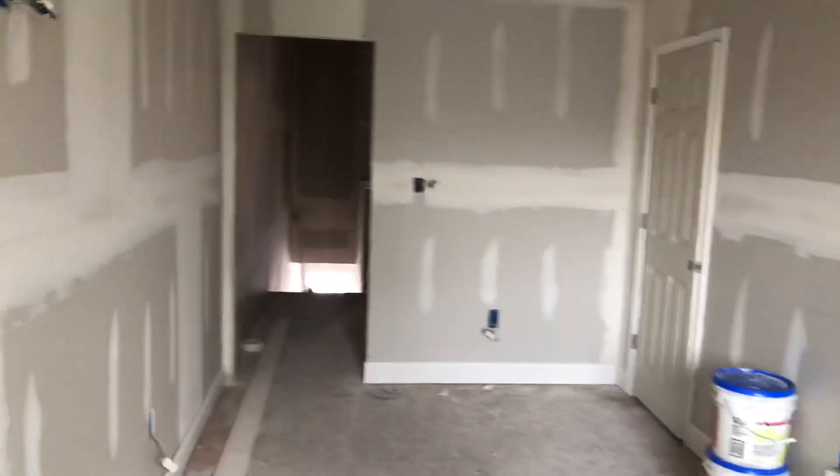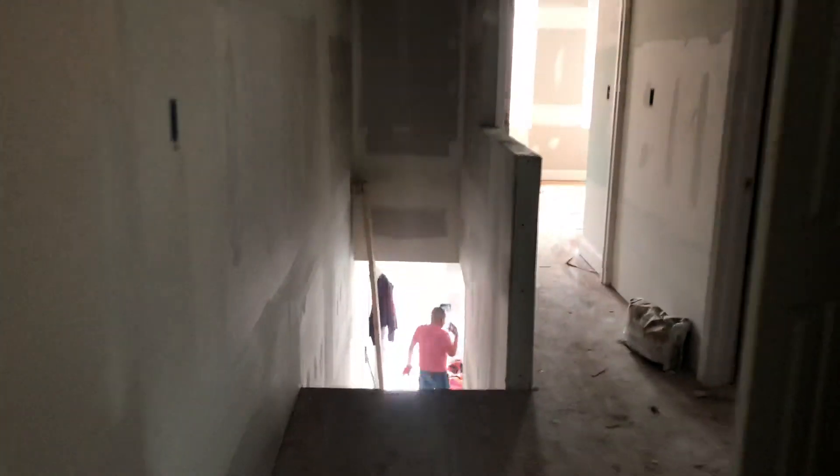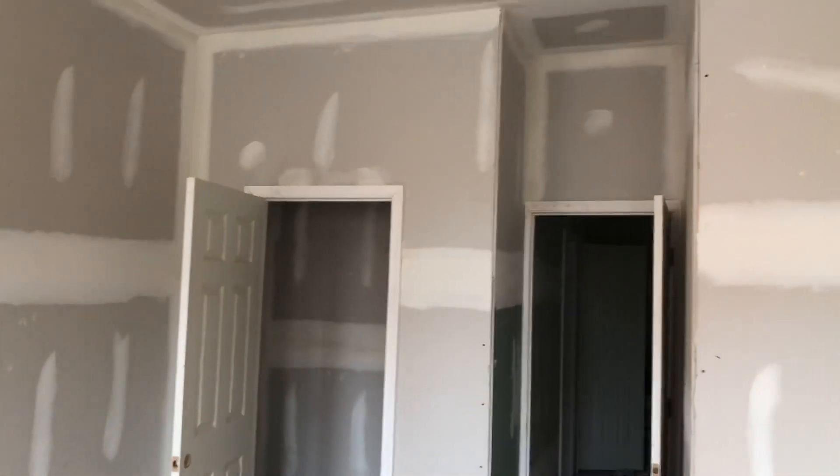We'll pass drywall. Now they're doing — they've got all the base coat down and they're doing the paint here. According to the paint contractor, we'll have it done by the end of the week, today being Tuesday because of the holiday.